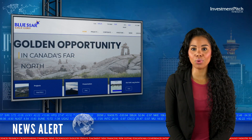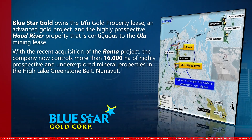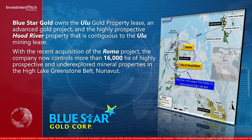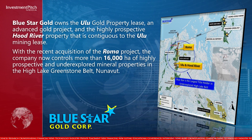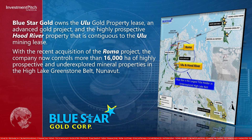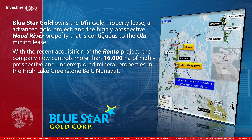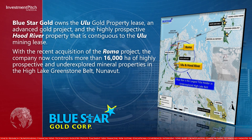Bluestar Gold owns the Oulu Gold property lease and advance gold project, and the highly prospective Hood River property that is contiguous to the Oulu mining lease. With the recent acquisition of the Roma project, the company now controls more than 16,000 hectares of highly prospective and underexplored mineral properties in the High Lake Greenstone Belt, Nunavut.